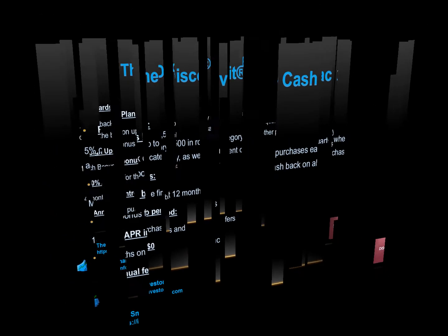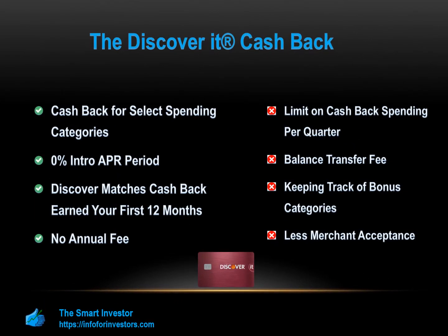The Discover It Cash Back also offers 14 months on purchases and balance transfers and a great sign-up bonus. This card is best for individuals who understand their spending habits and want to leverage the high reward rate, or those who plan a big purchase in the next couple of months.